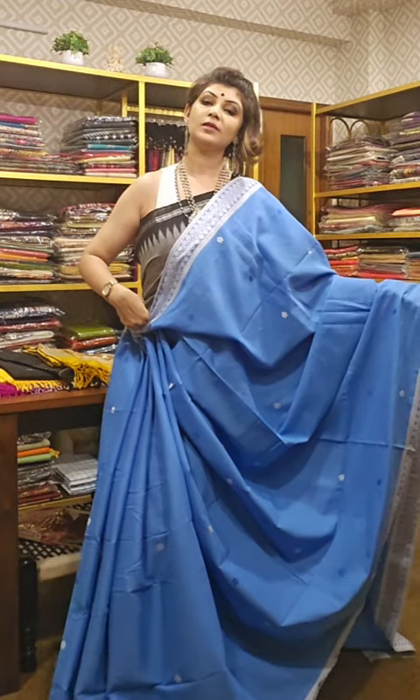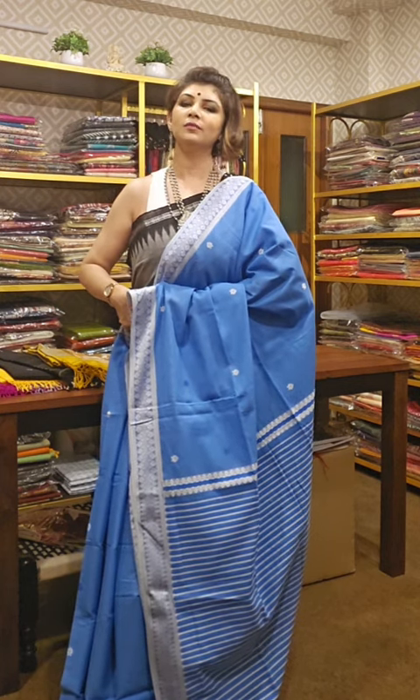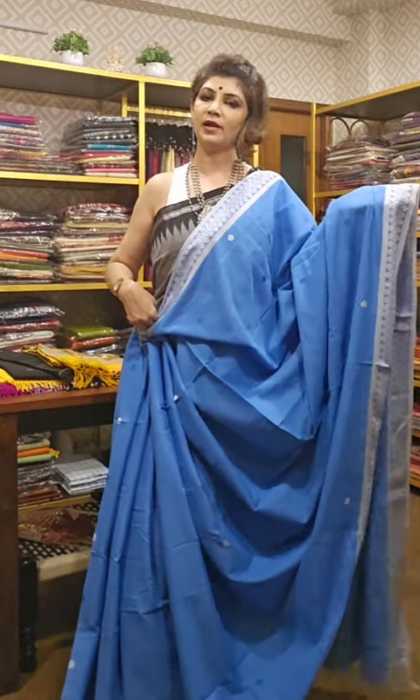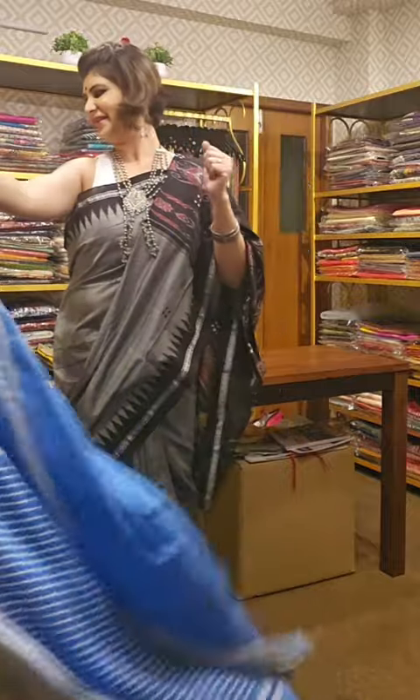Bengal cotton is world-famous, and we can say with confidence that the craftsmanship of Bengal cotton sarees is really amazingly beautiful. The beauty of Bengal cotton sarees is unmatched — the craftmanship from Bengal is truly exceptional.